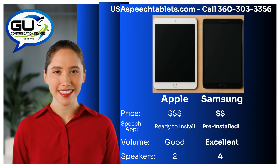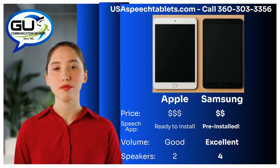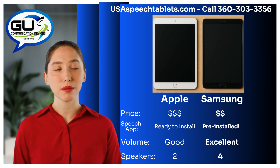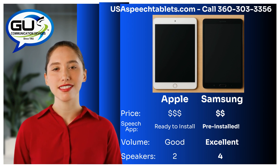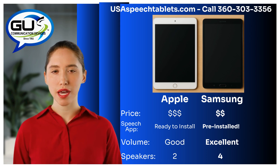Reason number two: ready to use right out of the box. Our Samsung-based tablets come with TalkTablet Pro pre-installed, so you can start communicating the moment you turn it on. Apple doesn't allow apps to be pre-installed, so we include one prepaid TalkTablet gift code and simple instructions.